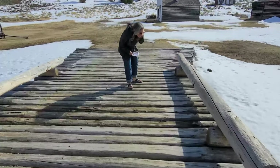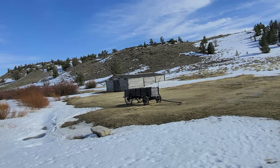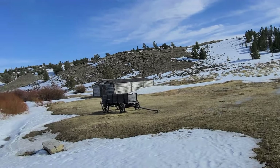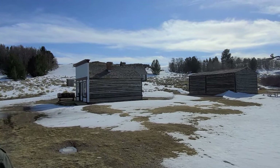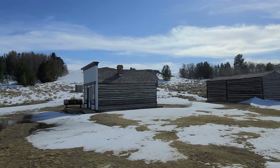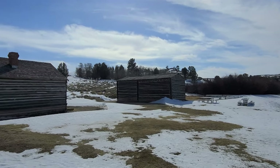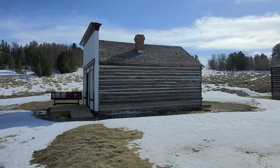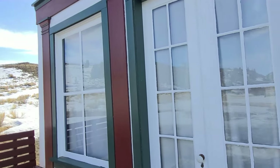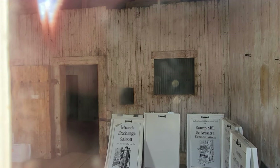We're crossing the bridge. That's probably the livery right there — the stable. The Exchange with the saloon. There's the saloon. The Exchange Saloon. The county jail — it might be the county jail right there. Looks like there are some bars in there. That might be the jail or something.